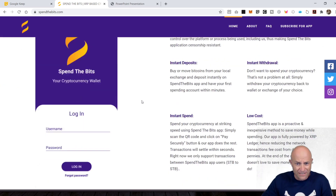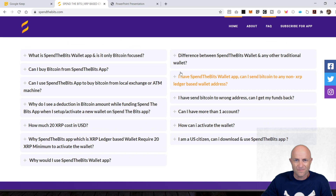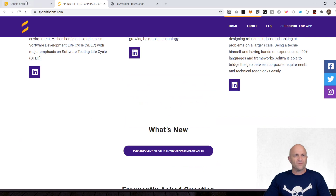Let's drill down into the Q&A. Here we go. 'I have the Spend the Bits wallet app. Can I send Bitcoin to any non-XRP ledger-based address?' Right now, you can only go STB to STB, or STB to an XRP-based Bitcoin address. If you wish to withdraw funds from STB, please sign up on an XRP ledger-based exchange and withdraw funds. You can go to another exchange as long as it's XRP ledger-based.